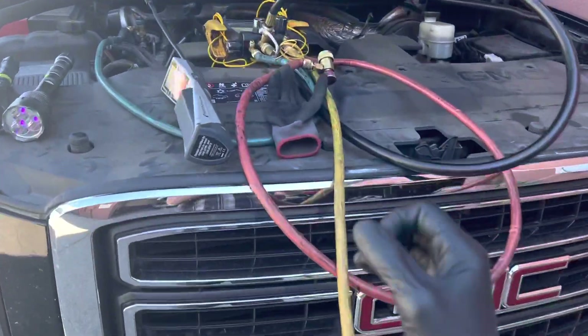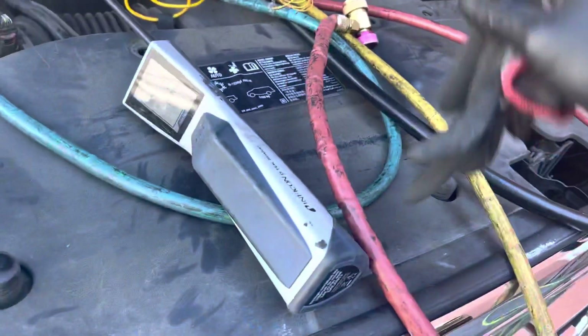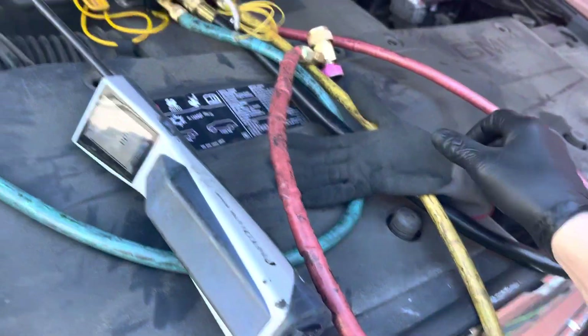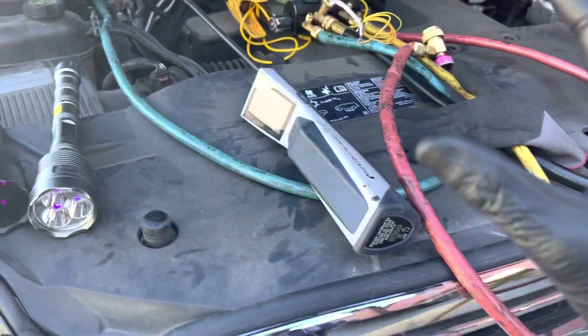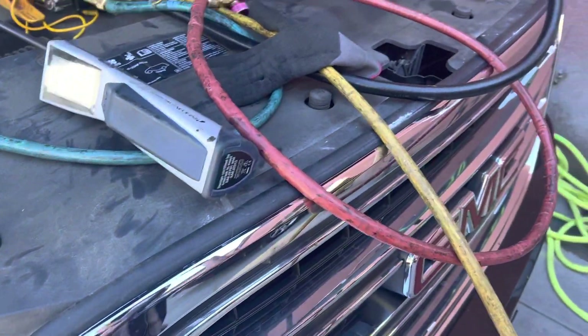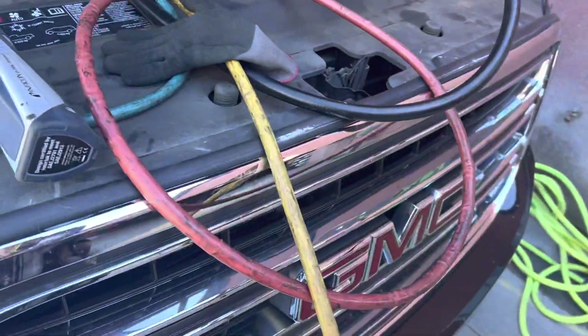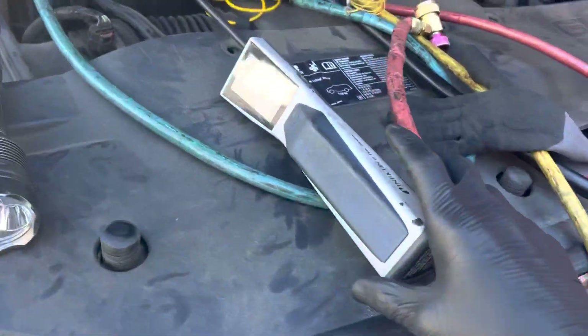Here's a vehicle that was sitting for two years — well, not sitting, it was being driven — but the air conditioning was sitting two years because after it was repaired, it was never charged. We all know the Chevys leak in the upper top right corner on this side of the condenser, so initially that was one of the first places I described in the other video.